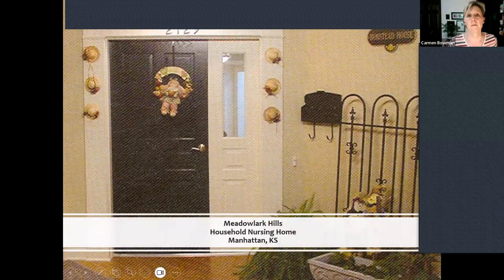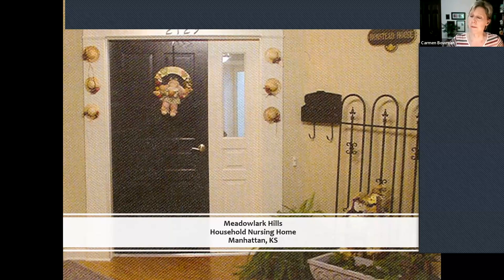Here's a picture of a household model nursing home in Kansas — Meadowlark Hills. Notice they even have a front door because you and I have a front door. They have a doorbell and a mailbox. This organization made a big deal out of calling it the sanctity of the household. I would not just walk into your house and you would not walk into mine — you would knock or use the bell. Residents even told visitors: we don't want you to just walk through like a tour; we want you to visit like you would in our home.